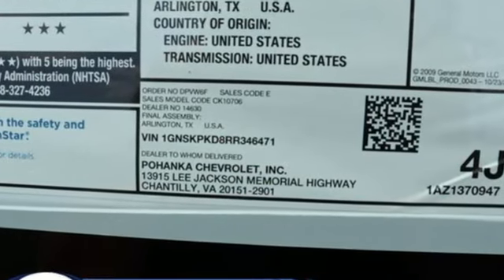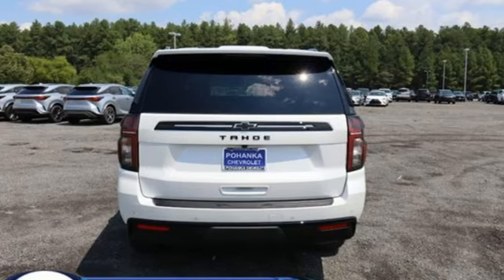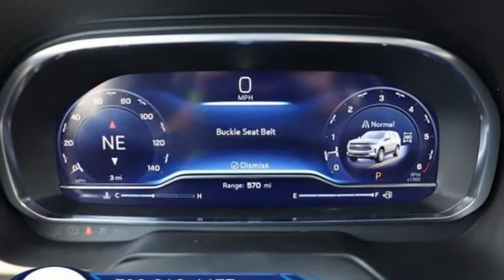It comes with all the amenities you need: V8 engine, heated leather bucket seats, integrated navigation system with voice activation, auto-dimming rearview mirror, and heated steering wheel.